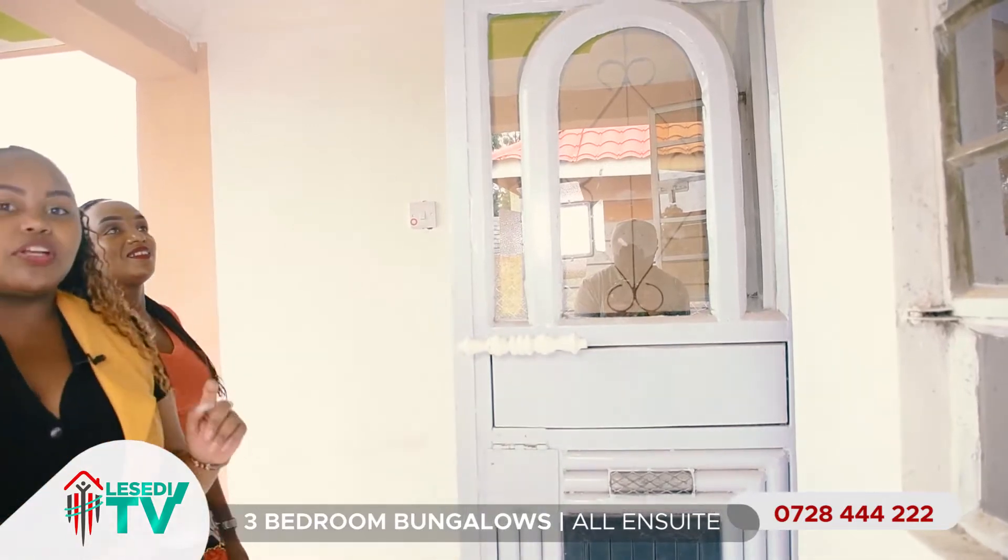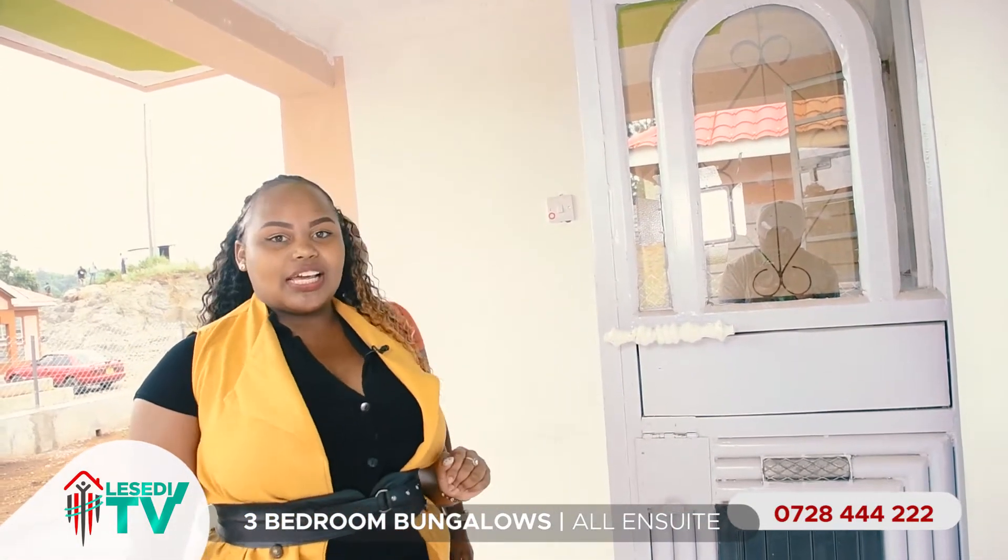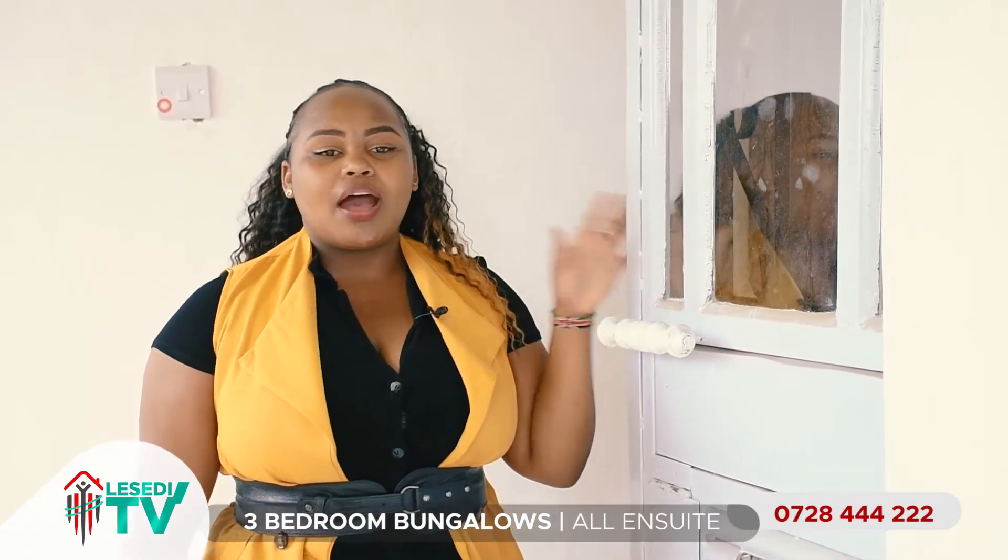As you can see, the windows are already fitted. They are big enough to allow sufficient lighting in the room. Next, we have very strong doors. Ime simama kama chuma ya doshi — very firm. Hapa security, ni tight.